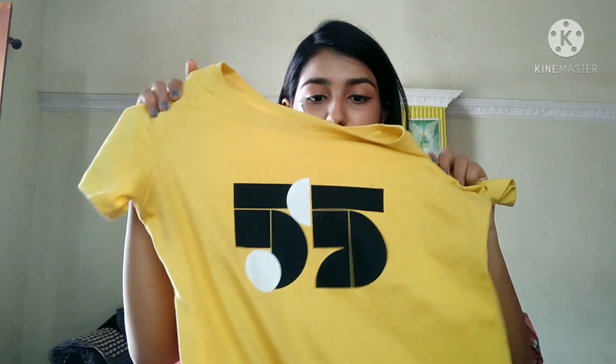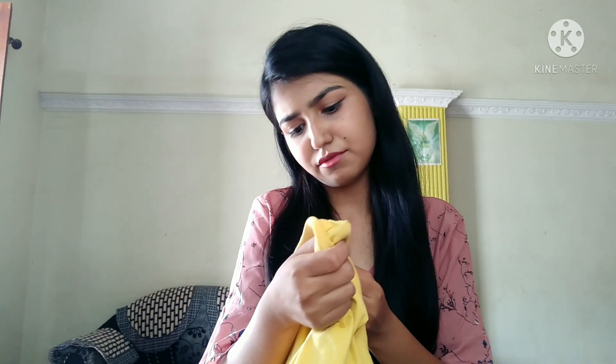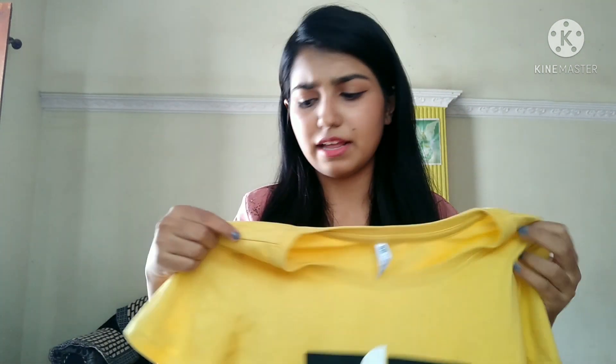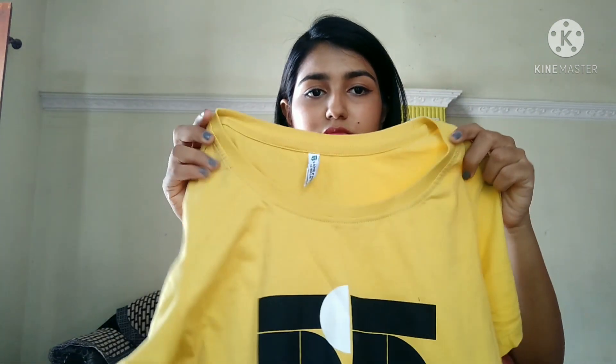This first top is 149 rupees and it's from the Team Spirit brand. It's a round neck, simple crop top with a simple waistline, short sleeves, and a long round neck design.